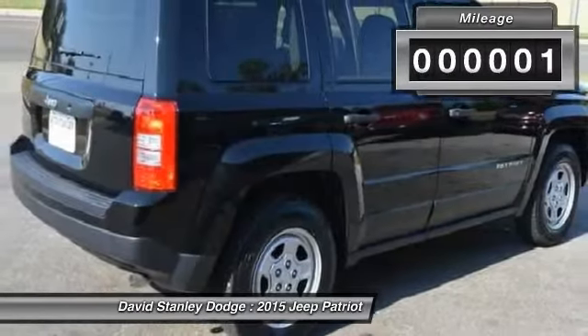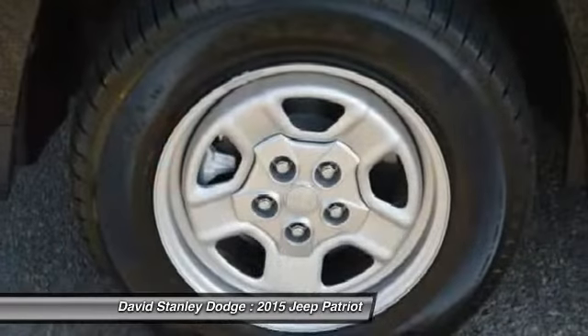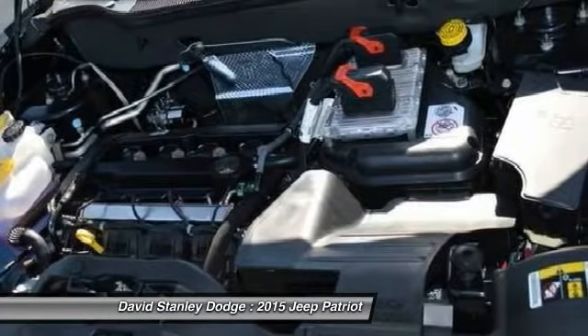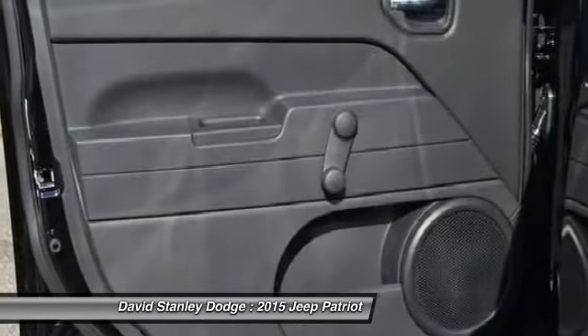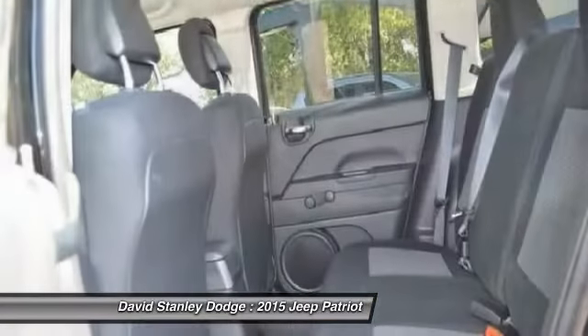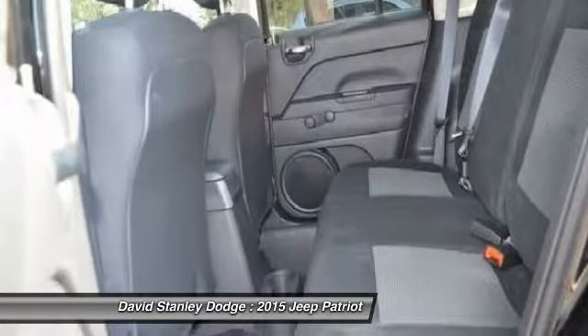Here are some of this vehicle's great options: traction control, dual airbags, power steering, center armrest, rear window defroster, CD player, fog lights, electronic stability control, brake assist, and tachometer.